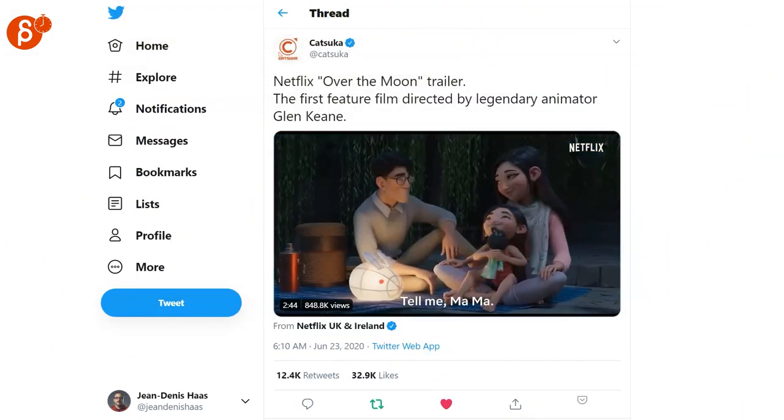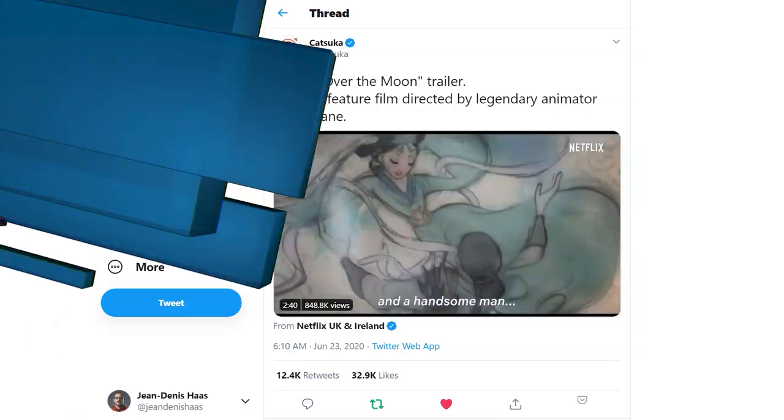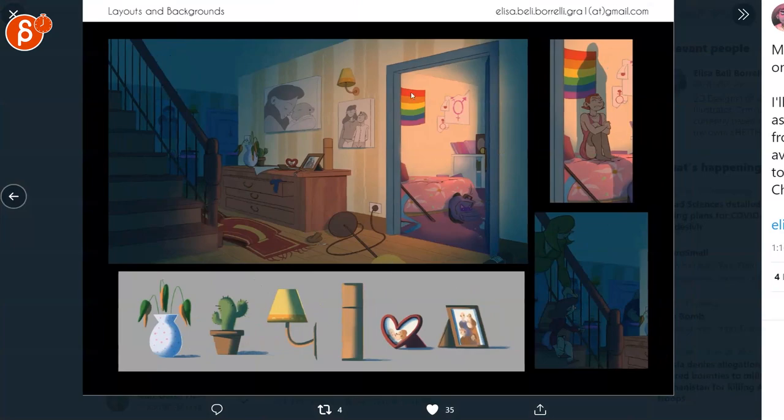Netflix has posted the Over the Moon trailer. Super cute, super appealing, great poses — go check it out. Eliza posted some really nice art, so check out that post for more work.